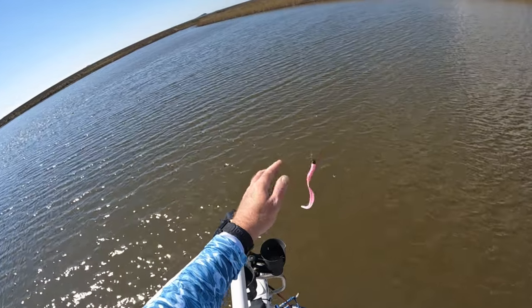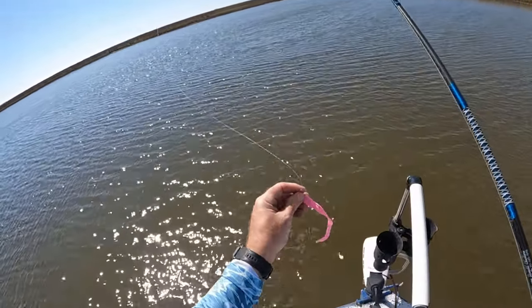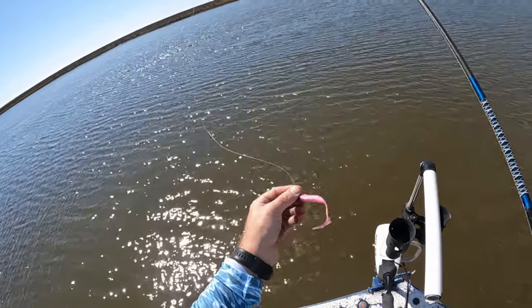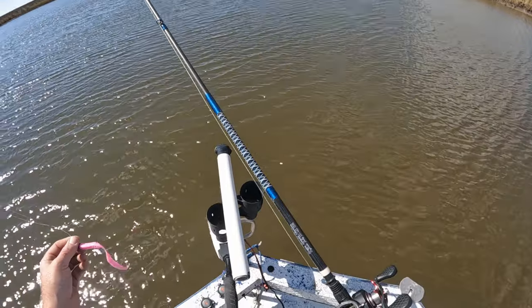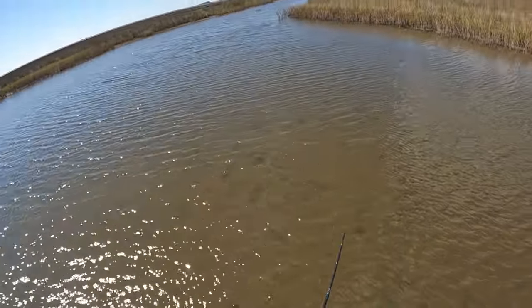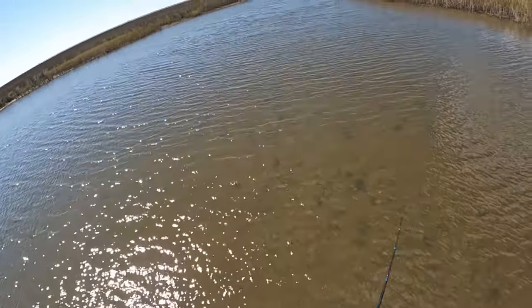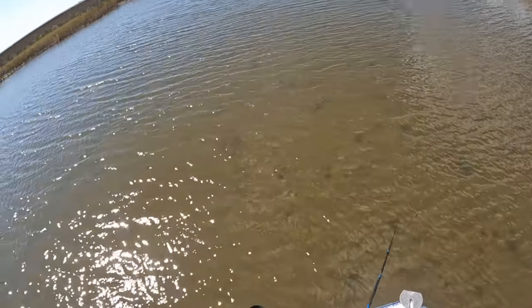We have got good water clarity this afternoon, so I'm going to be throwing the Smack Down — this is a Fish Bites Dirty Boxer. This is a color I hadn't thrown in a while; I've been going with the chartreuse lately, but I've got good water clarity today so I'm going to try the old pink. Very, very clean water this afternoon — you can see the bottom everywhere out here.